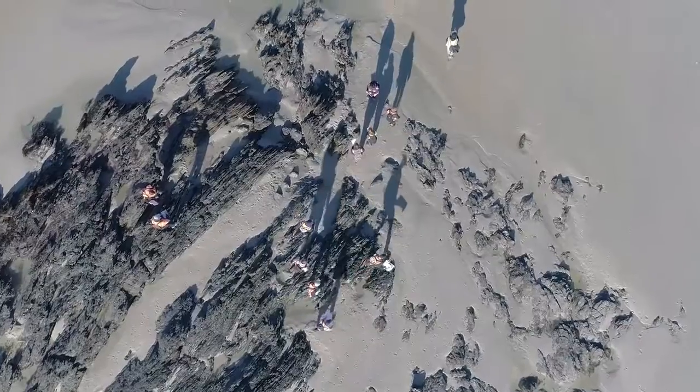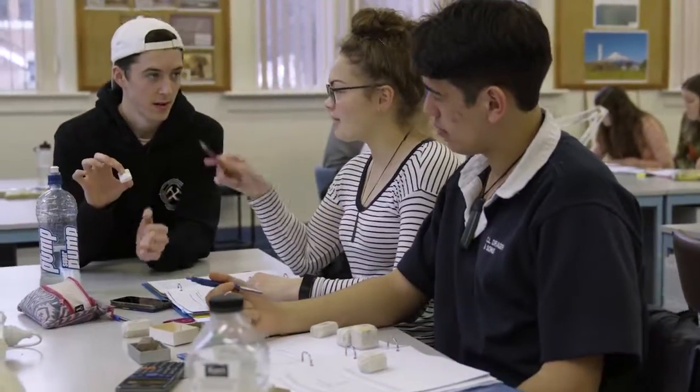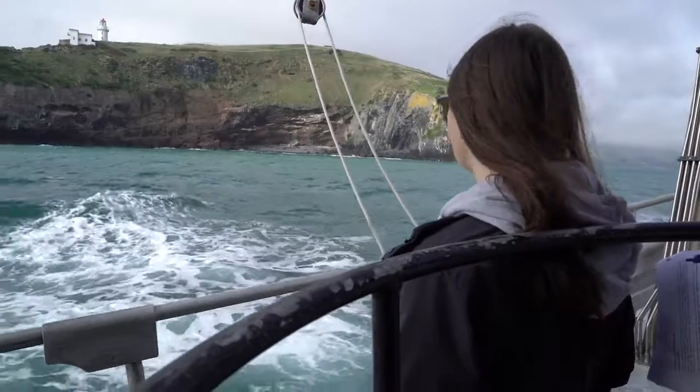Students get an opportunity right off the bat to learn about geologic processes in a field-based setting. There are a lot of things that we can tell you in the classroom, but until you have an opportunity to apply them in a hands-on way, they don't really click. So we make sure you get into the field pretty much from your first month as part of our program.